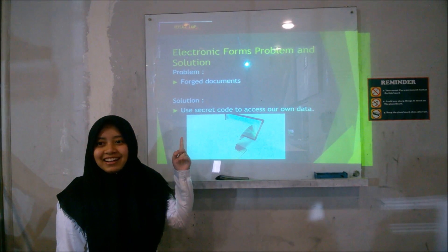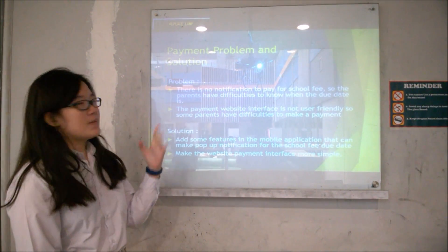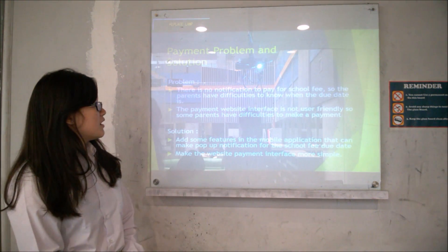My name is Carissa Monica and I will explain about family problems and solutions. The first problem is there is no notification for...